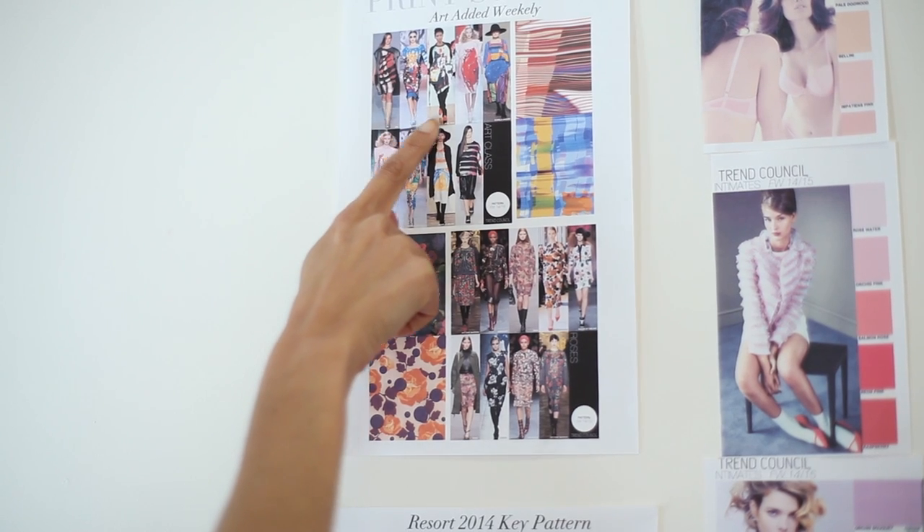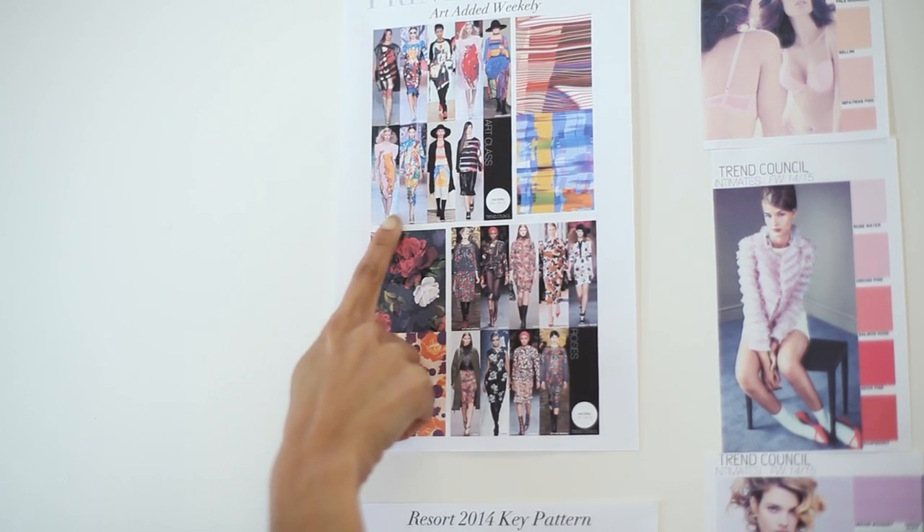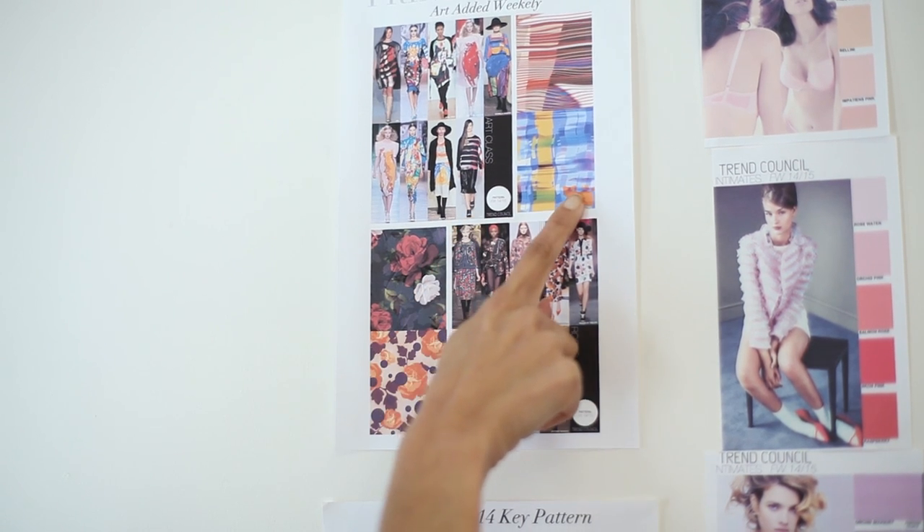You also want to think about the different patterns that the majors are going to be talking about. Are you going to have florals? Are you going to have kaleidoscope? Are you going to have maybe checker prints? That's going to be important for you to work into your silhouettes as well — is it going to be black and white like I have on today?